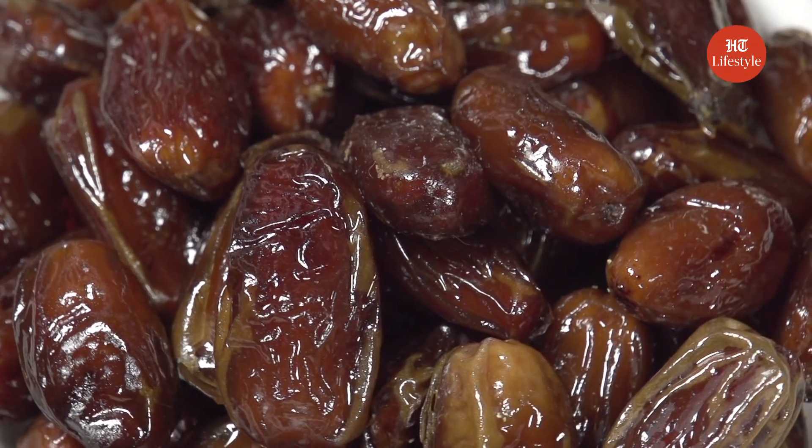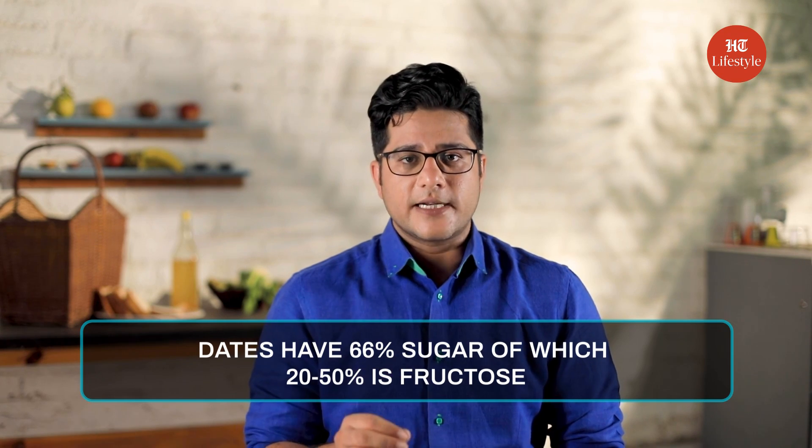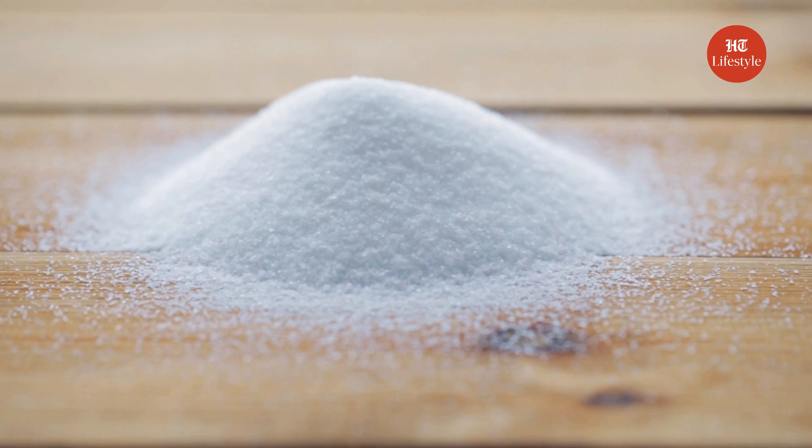The next item with hidden sugar will surprise you — you will never have guessed it. It's dried fruits. Eating raisins or dates, etc. will give you nutrients for sure, but also hidden sugar. Dates have about 66% sugar, out of which about 20–50% is fructose. If you overdo fructose, it can cause weight gain.